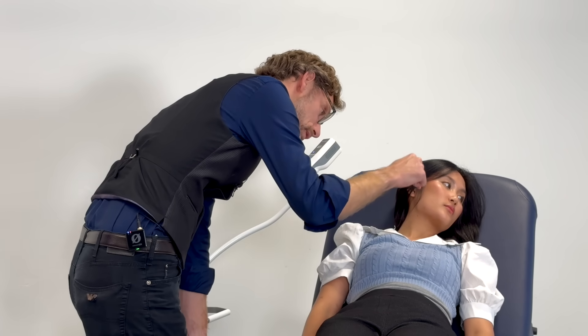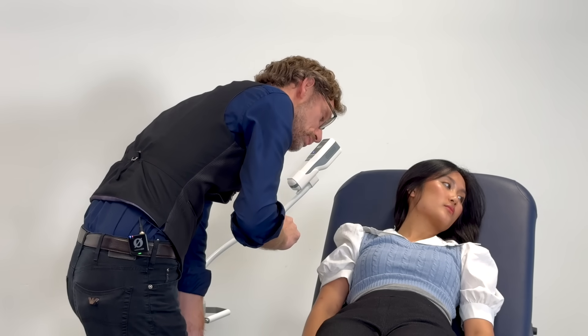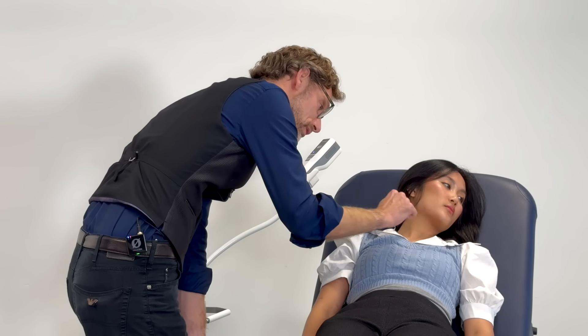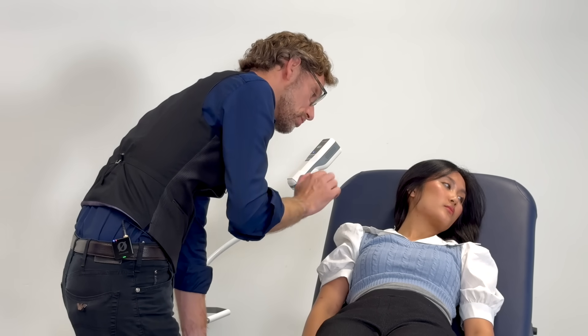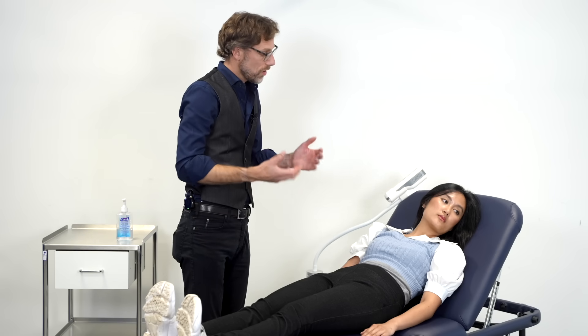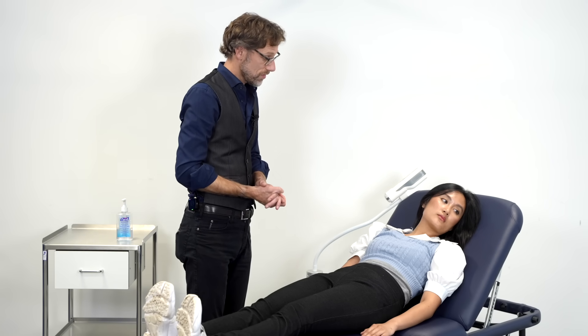If we were to draw a ruler up from here across, that's putting your JVP at about three centimetres above the manoeuvral sternal angle, so we know that this is entirely normal for yourself. There are no concerning features.